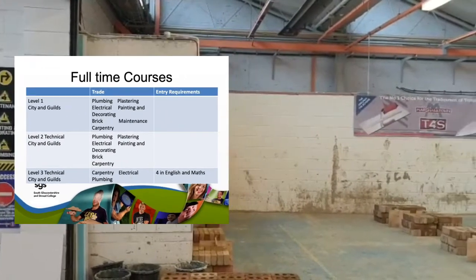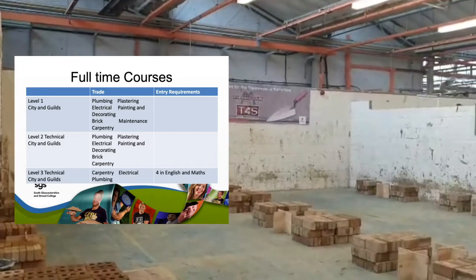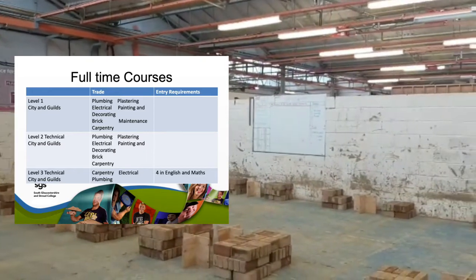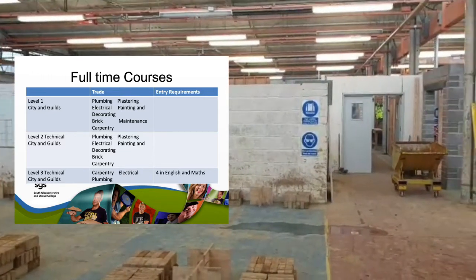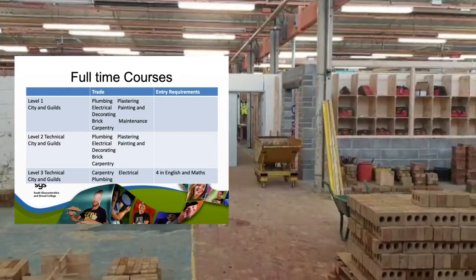We have a vast array of full-time courses available: plumbing, electrical, painting, decorating, brickwork, carpentry, plastering, and also maintenance. We have Level 1s, Level 2s, and Level 3s, and with all of these levels we do have specific entry requirements onto these courses.